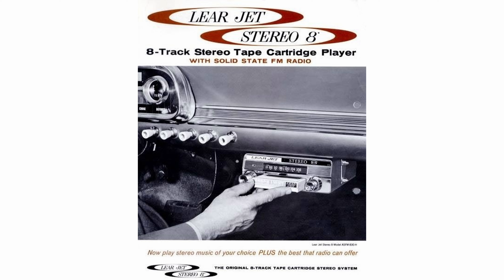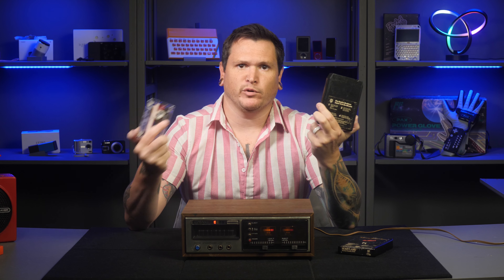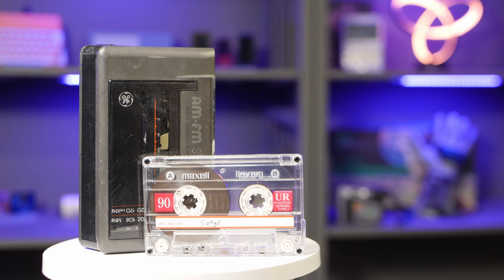Let's start with a basic fact that surprised me. 8-track cassettes are actually newer than compact cassettes, which are usually what people are talking about when they say tapes or cassettes. Compact cassettes hit the market in 1963, while 8-track cassettes came out in 1964. In 1965, Ford began offering 8-track players in some of its cars, including the Mustang and Thunderbird.